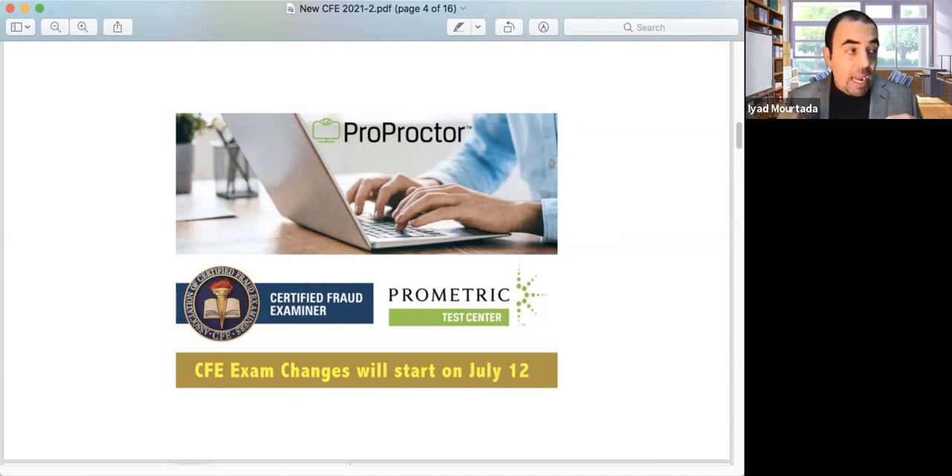The exam is now proctored and monitored. If you look up, look down, talk while taking the exam, carry paper, or look around — none of that is allowed. So all these things you need to consider when taking the exam. The exam is going to be proctored and monitored.